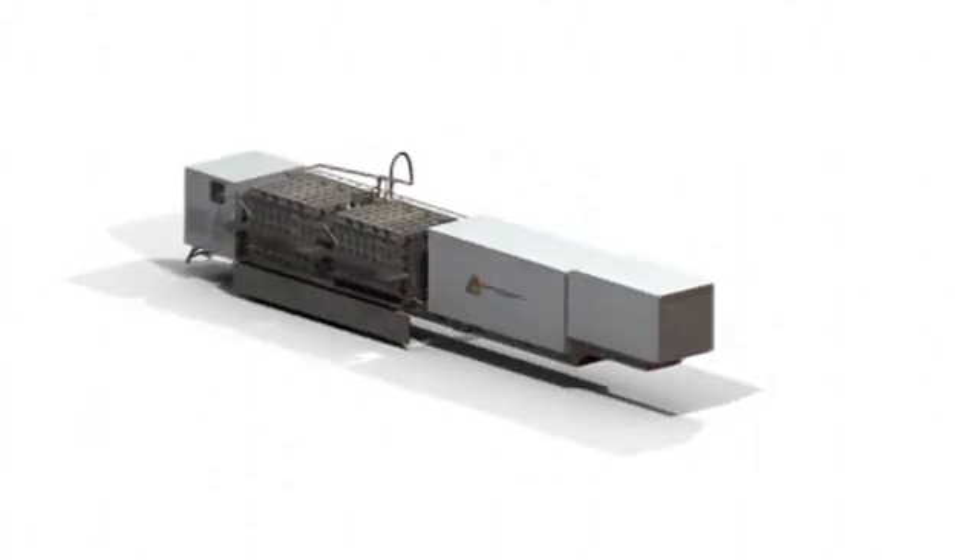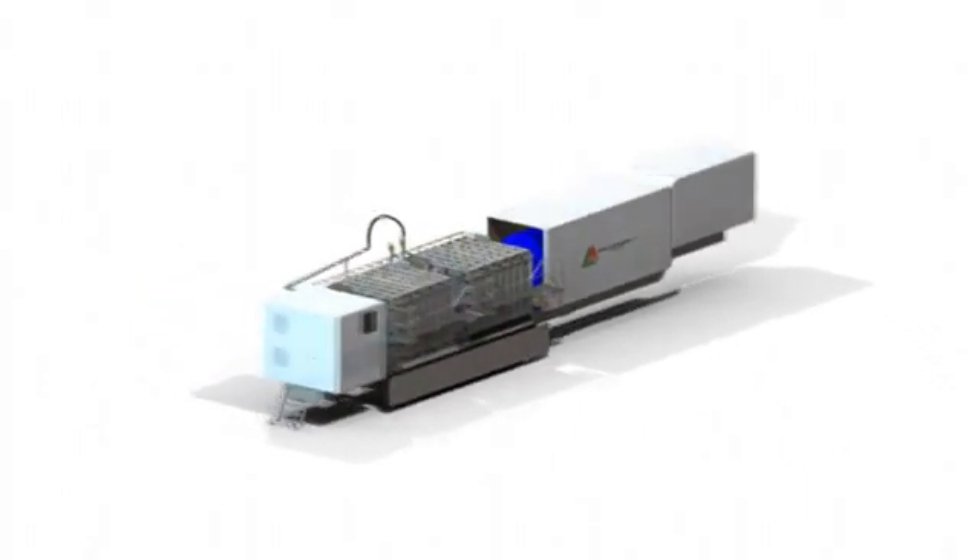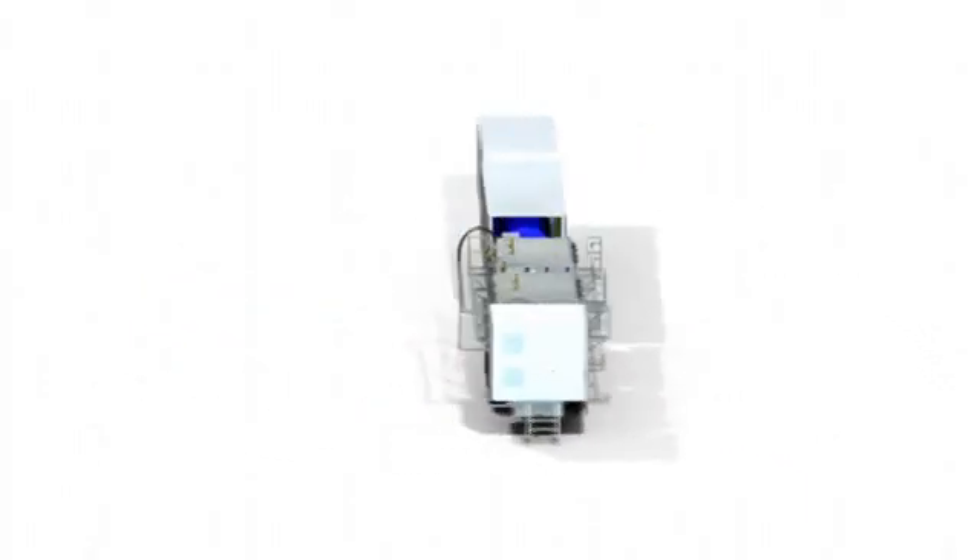Major system components include a steam generator, soil processing chambers, heat exchangers, particulate filters, and activated carbon.